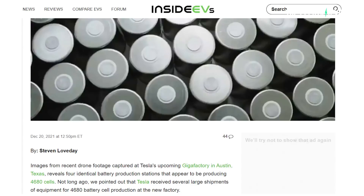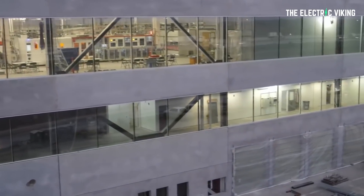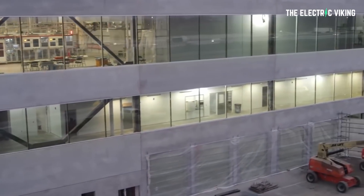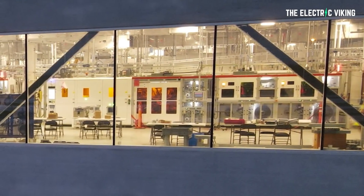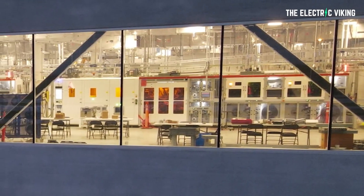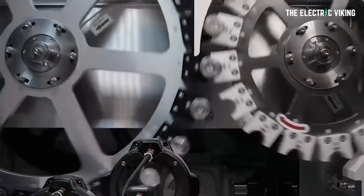Tesla 4680 battery cell production stations have been spotted inside Gigafactory Texas. Elon Musk actually allows drones on factory sites and a photographer has captured some very interesting, very unique video footage. Stephen Loveday reports for Inside EVs that images from recent drone footage captured at Tesla's upcoming Gigafactory in Austin, Texas — which looks like it's about to potentially start selling cars — reveals four identical production stations that appear to be producing 4680 battery cells right now.